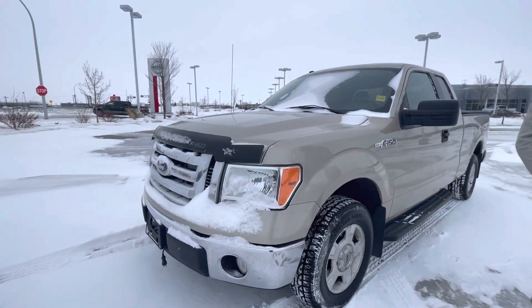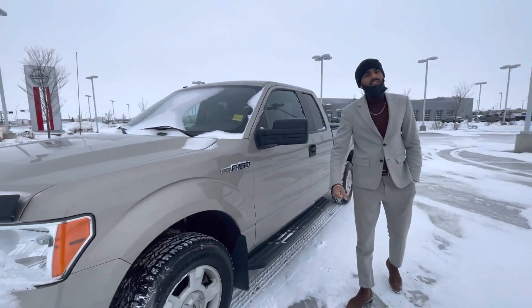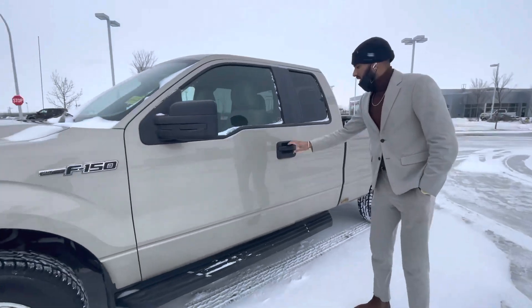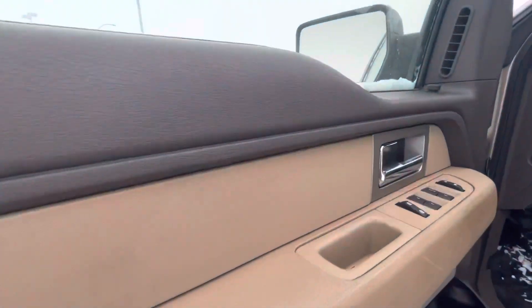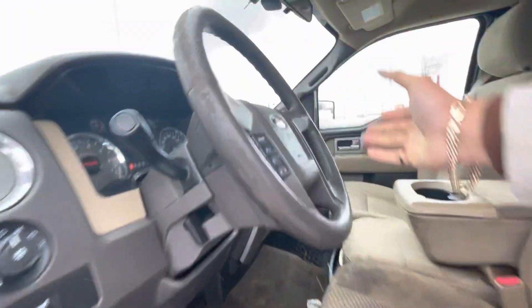Now this thing is in mint condition, and it's also one of the cheapest F-150s with the lowest mileage in Alberta. If you want to come take a closer look at the inside, you've got power windows, locks and mirrors, and cruise control — obviously on the steering wheel right up there.